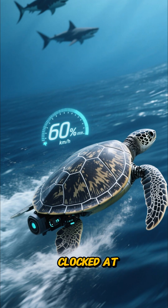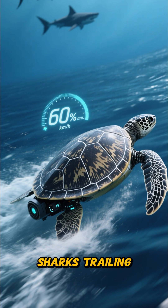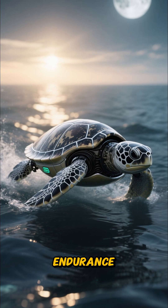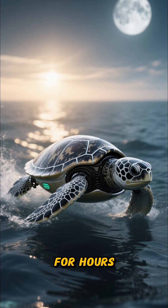Speed record: clocked at over 60 kilometers per hour, leaving even the fastest sharks trailing far behind. Endurance boost: unlike real turtles, it can maintain top speed for hours without tiring.